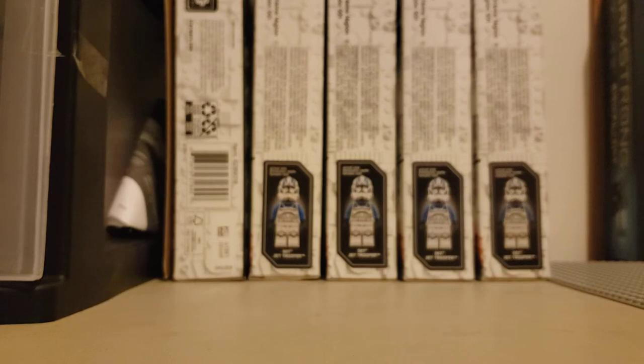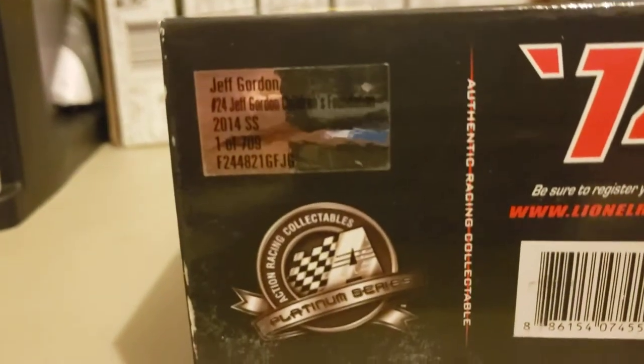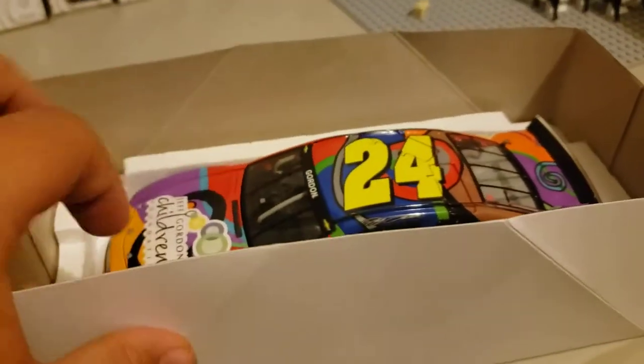Now the next one we're going to get into is Jeff Gordon's car. This is Jeff Gordon's number 24 car, 2014 SS, one of 709. This diecast is probably easily one of my favorites by far. This was the first one I picked up out of the whole entire bunch. There is the diecast — the 1:24 scale Jeff Gordon car. Really love the colors on this bad boy. I picked up most of these 1:24s at the same exact place, all for $20. The 3-for-$20 guy who was there — Mean Motorsports, I believe they're called. Go check those guys out, they have really great deals, though they don't go to every single track.